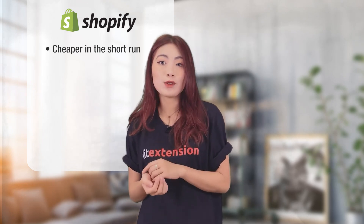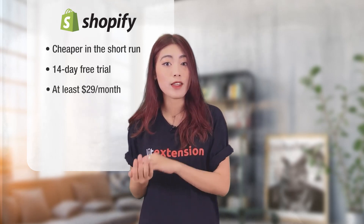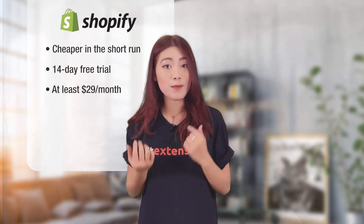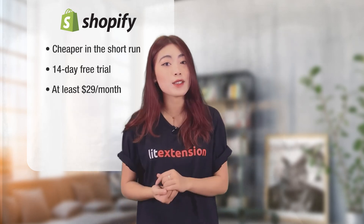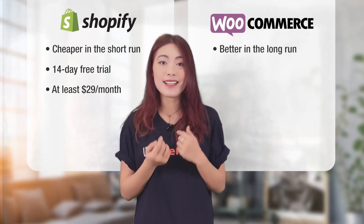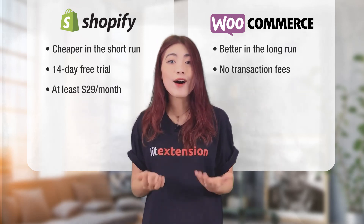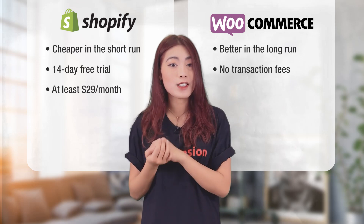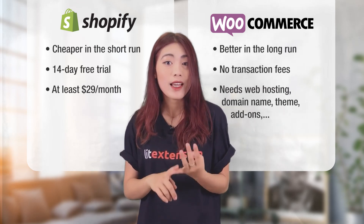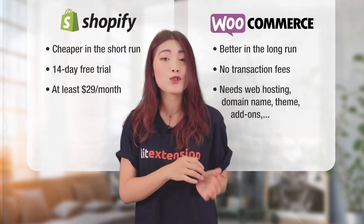The platform gives you a 14-day free trial, and you can start selling from at least $29 a month after that. Even on the cheapest plan, you'll get a pack of the most fundamental elements for an e-commerce site. However, in the long run, WooCommerce surpasses Shopify. WooCommerce is free to use and doesn't charge transaction fees. Although it does require some expenses for web hosting, domain name, theme, and add-ons, the final cost is still cheaper than Shopify as your store grows.